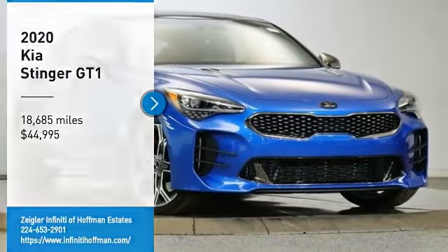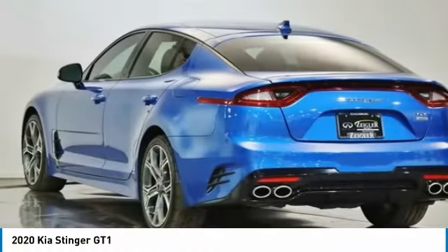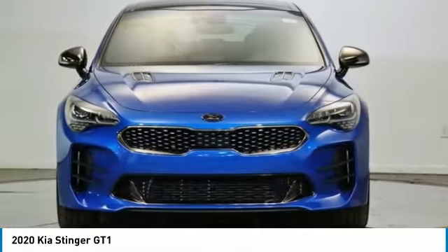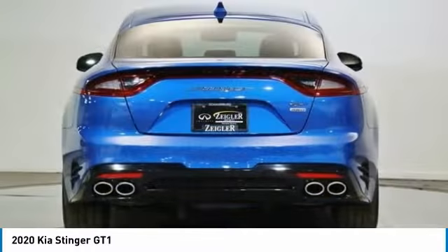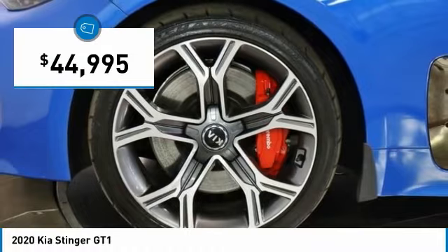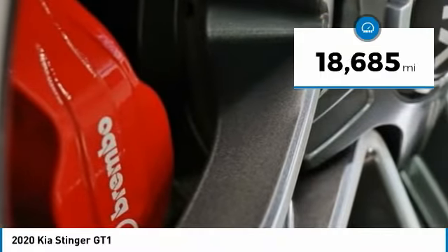We are pleased to show you the 2020 Stinger. The Kia Stinger has a design that is sure to leave an impression. It offers the perfect combination of a sporty look coupled with a wide variety of luxurious features and is priced below $45,000. This vehicle has less than 20,000 miles.